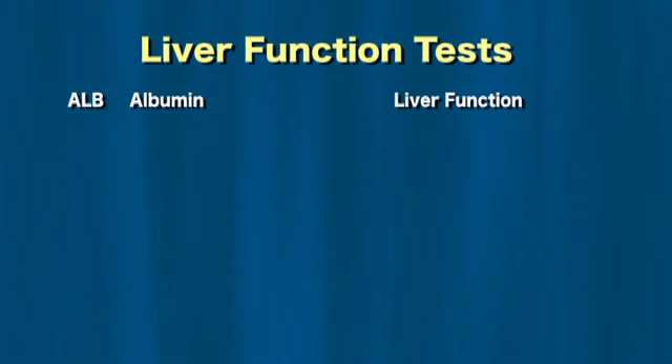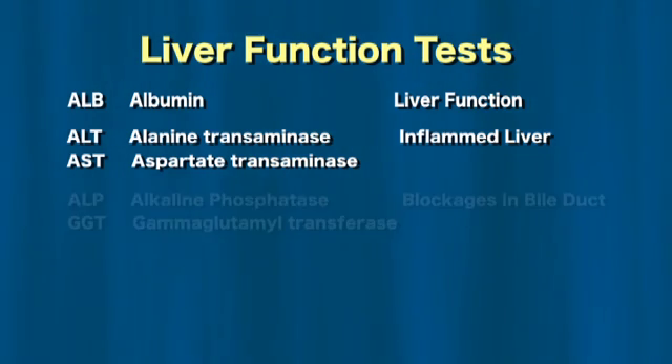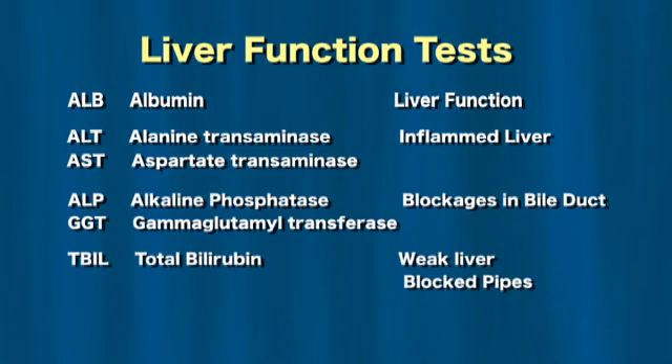Albumin reflects nutrition and tells a little of how much working liver there is left. It gets low when there is a problem. Elevation of ALT and AST indicate that the liver is inflamed. Elevation of ALP and GGT indicate that the pipes or bile ducts that drain the liver might be blocked. Elevation in bilirubin can indicate that the liver is weak or the pipes are blocked.